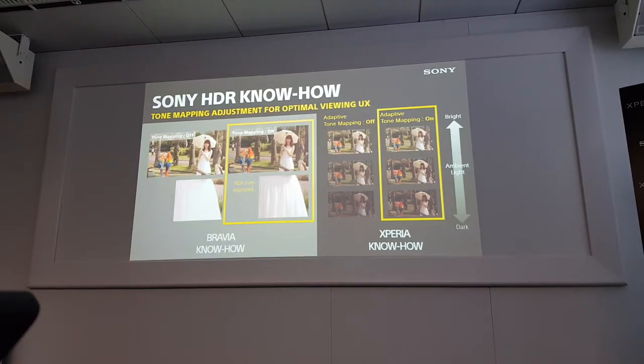For Xperia know-how, as I said, we bring the phone outside and there are many ambient light conditions — very bright scenes or dark scenes. If we change the display brightness discretely from bright to dark, unfortunately even when viewing 4K HDR content, it can look very dark. That is why, to maximize the capability of 4K HDR content, we adaptively change the tone mapping depending on the ambient light condition. That is the Xperia know-how.